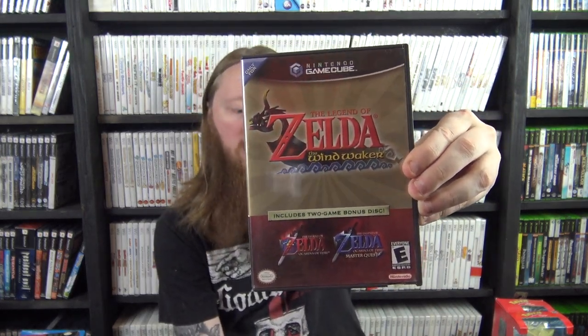We also have the Legend of Zelda Wind Waker and Master Quest double pack — pretty hard to find, very happy to get that. Finally a condition upgrade for the Super Monkey Ball two-pack. My original copy had a sun-faded spine and a hole punched in the front of the box. My buddy Sam spotted a better copy at his local store in Florida and negotiated it for $230 — so I gave him $230 plus shipping.